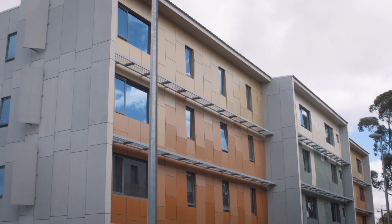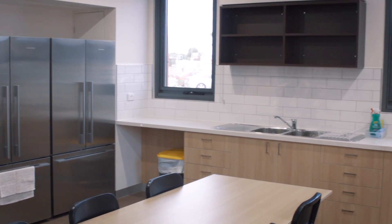Let me show you one of our accommodation units. This is shared between six students. We have got our communal kitchen, dining table, and the lounge room where we hang out and chill after a long day.